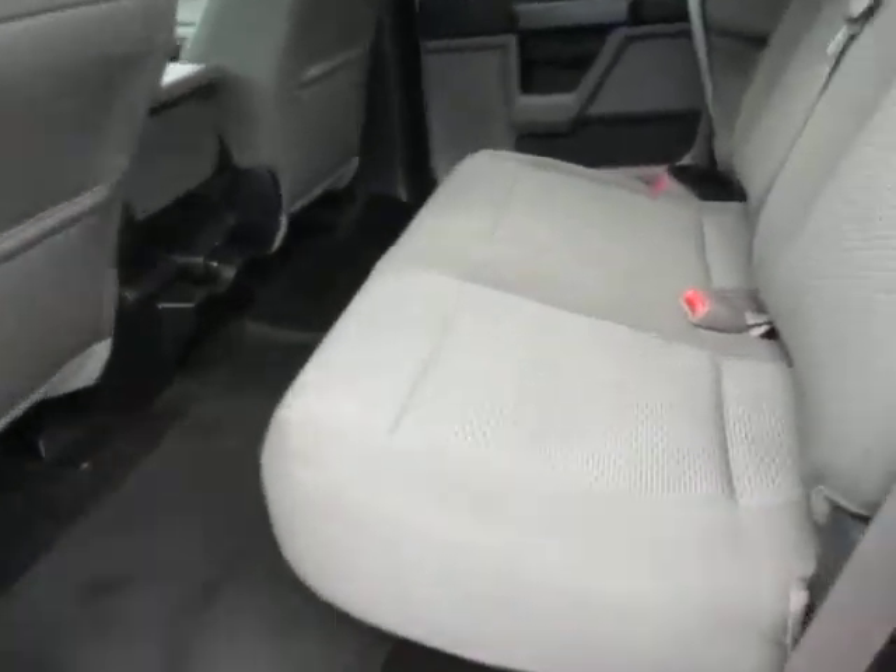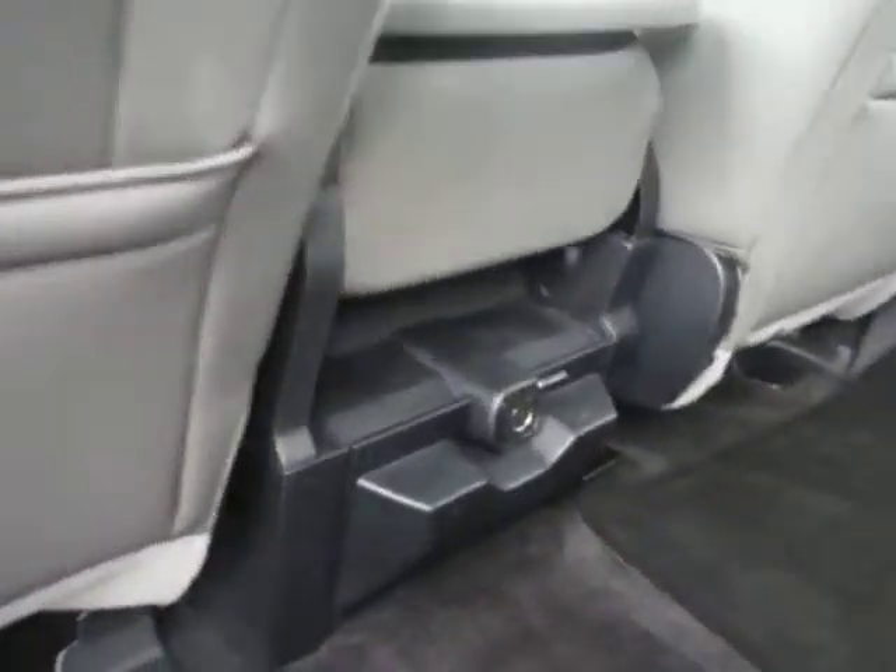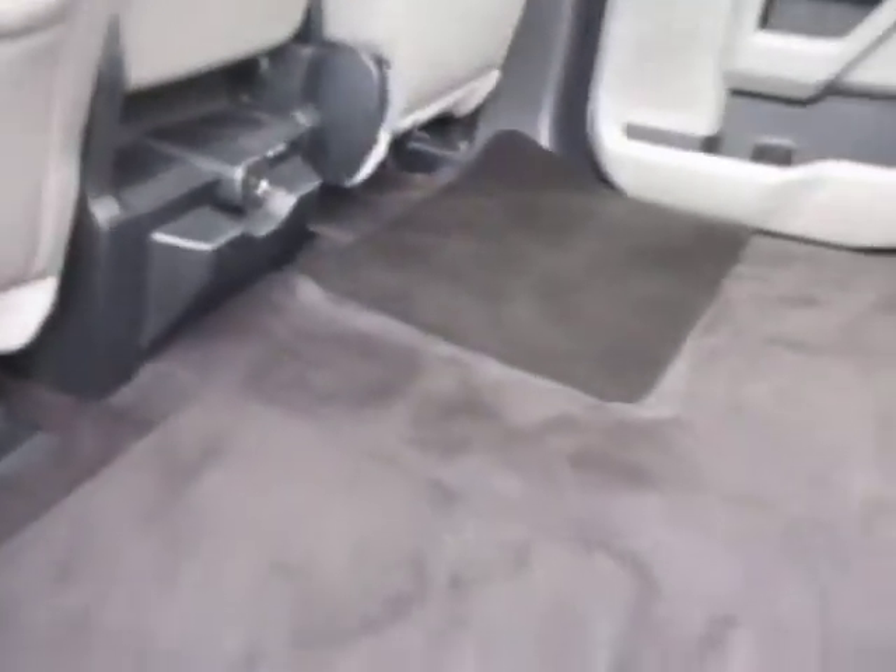Inside you can see the cloth interior is in good shape. The seats fold completely up out of the way for flat storage in the rear area. There's a 12-volt power outlet in the rear as well as a fold-down holder. This truck also has a keyless combination entry.